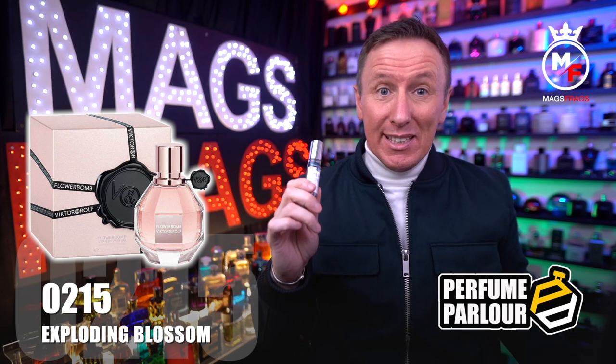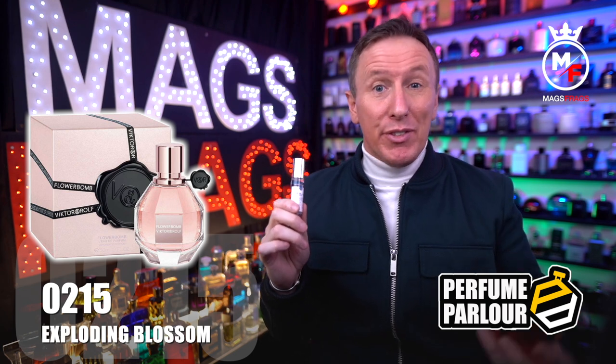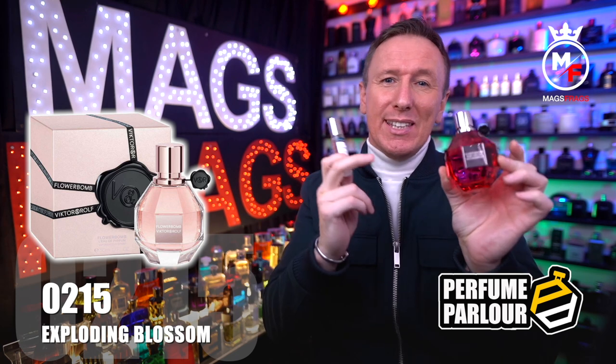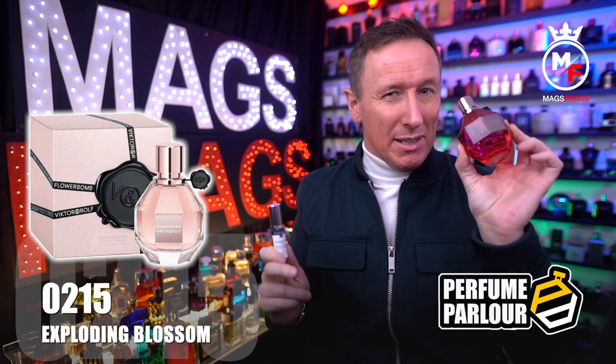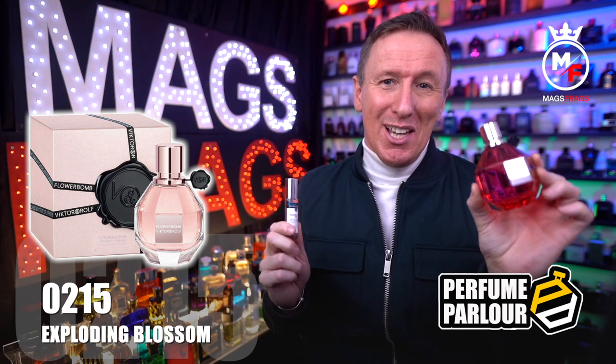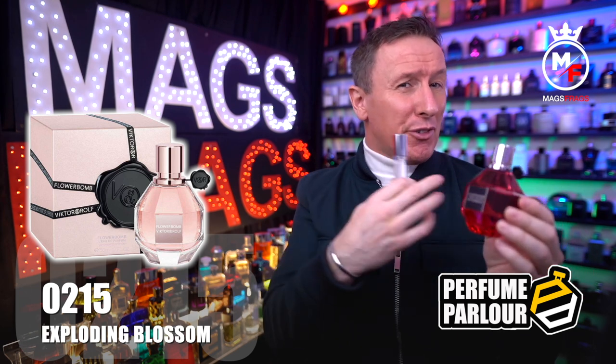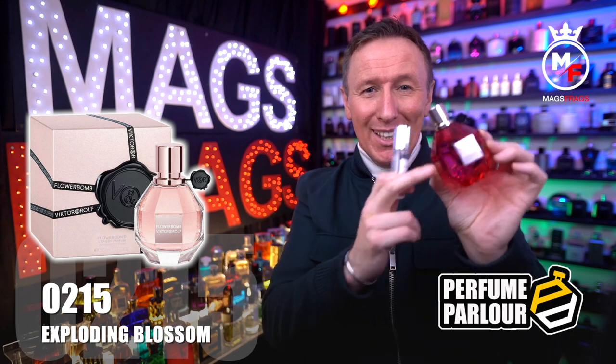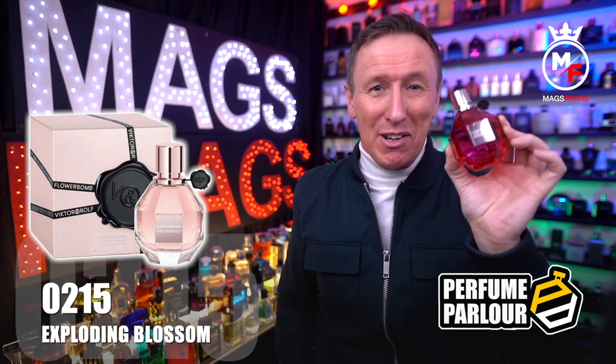I would like to see the Perfume Parlour create a copy of the latest Flowerbomb — the Ruby Orchid — because this is the best one of the lot and it smells absolutely gorgeous with the addition of fruity peach and vine. So if you're watching, Perfume Parlour, get a copy of this one knocked up very very sharpish.